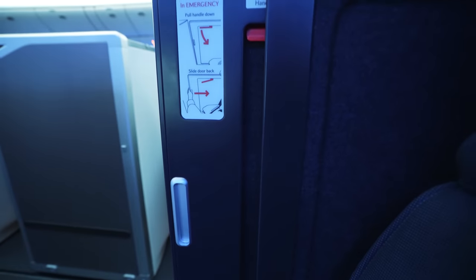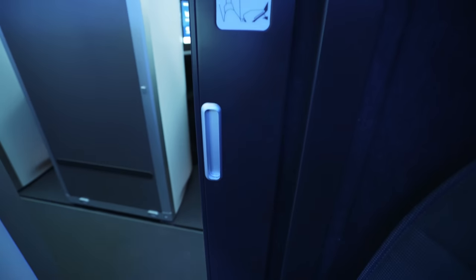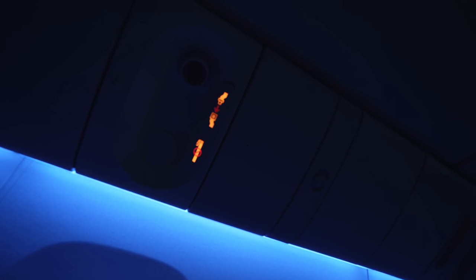Last but not least, you have the privacy door. This door is locked during takeoff, so I'll show this part a bit later in the flight. Unfortunately, no individual adjustable air nozzles, but thankfully the cabin was a pretty comfortable temperature throughout the flight.